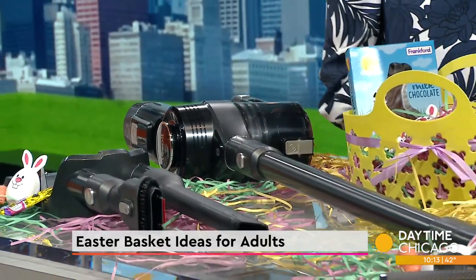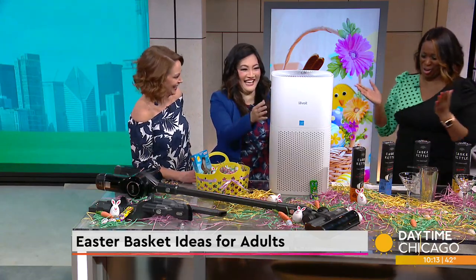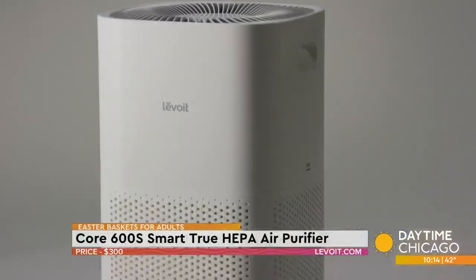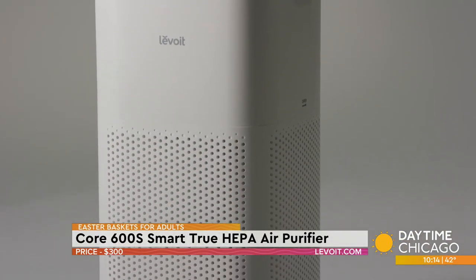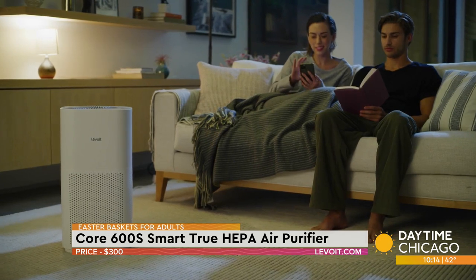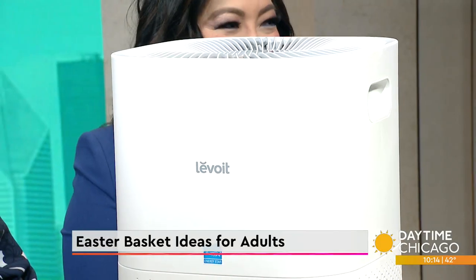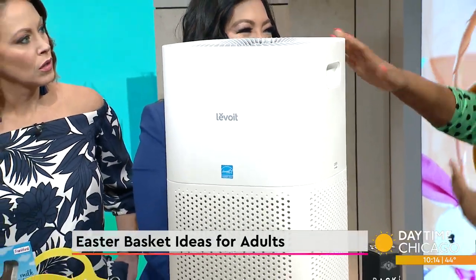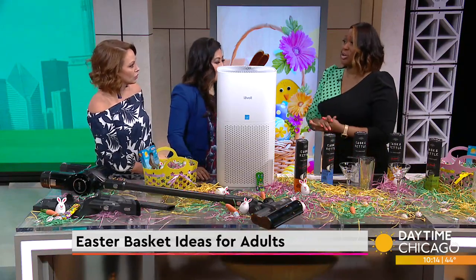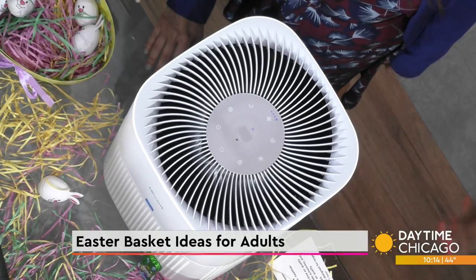Moving on — again, practical — this will fit into the metaphorical Easter basket. By Levoit, it's their Core 600S Smart True HEPA air purifier. You know it's spring, and we're all getting the allergies and the dust and the dust mites, so we don't want to put a damper on Easter fun indoors with the family. It covers 3,177 square feet in an hour — it's going to clean that air right away for you.